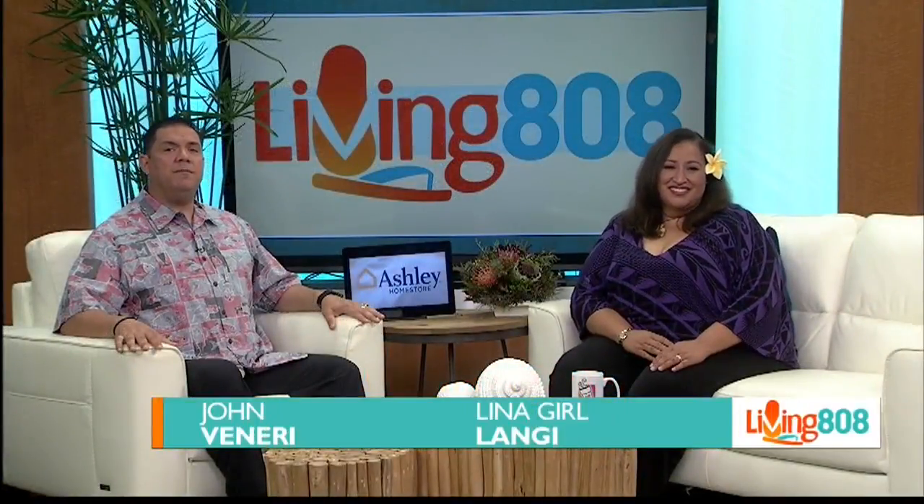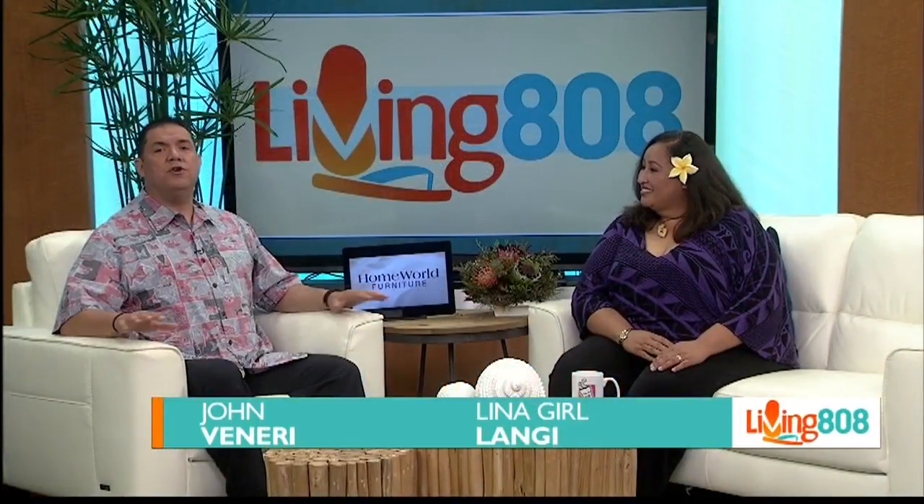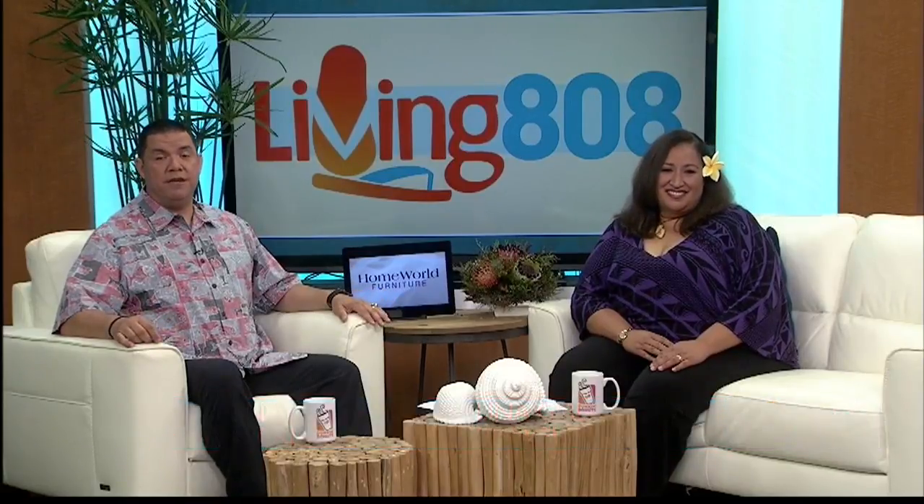Welcome back to Living It Away. The Ka'u Coffee Mill on Hawaii Island has flourished and become one of the leading vendors for coffee in the state, thanks to its partnership with the Department of Agriculture.